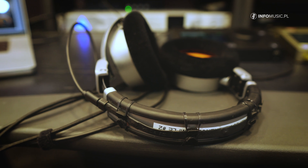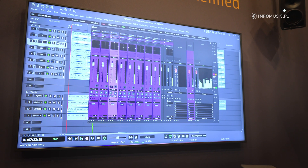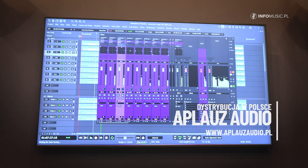It's an unveiling of our Pyramix 15 digital audio workstation, as well as our upcoming RIME plug-in, for which I will explain a bit more in a second.